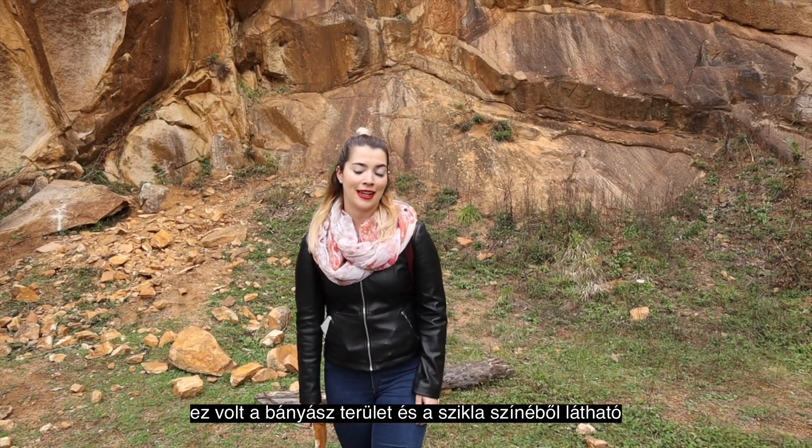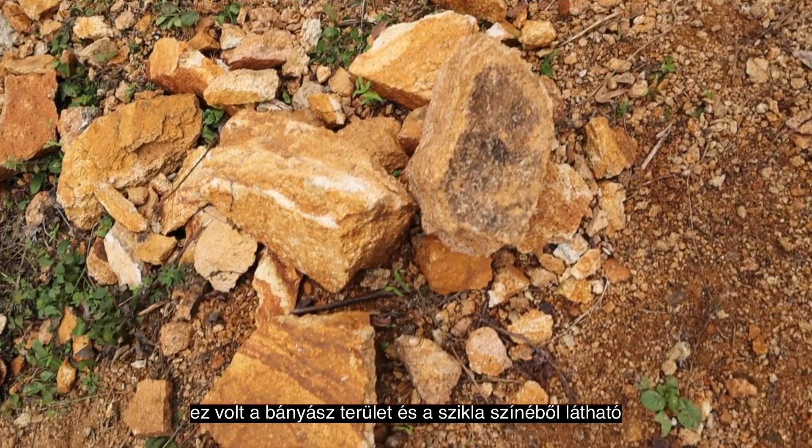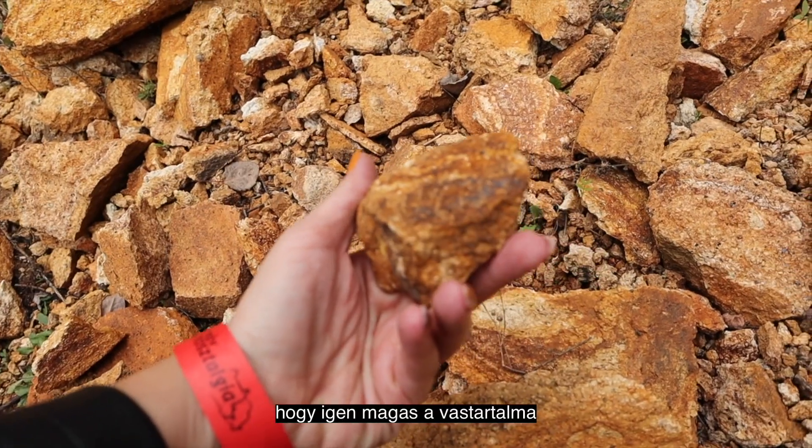So this was a mining area and as you can see from the color of the stones, it contains a lot of iron.